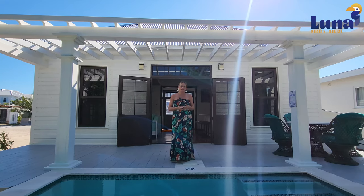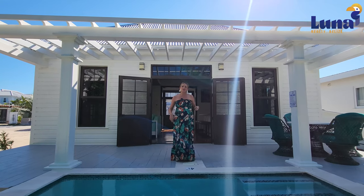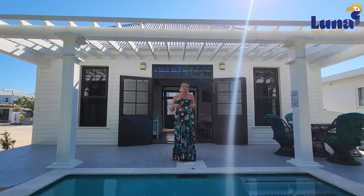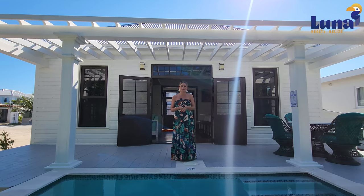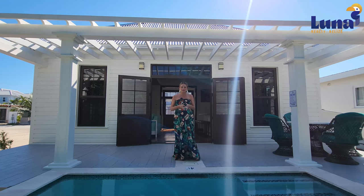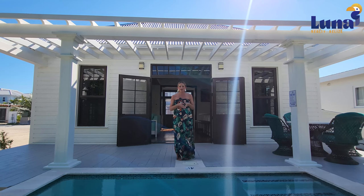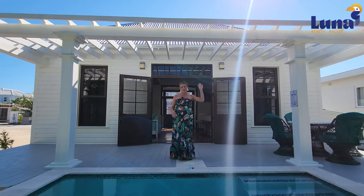For more information about this property, including the purchase price, HOA, insurance, and all those fine details, make sure you're looking at the listing link below. If you have anything specific on your mind, feel free to reach out. The best email address for me is info@lunarealtybelize.com — you'll see that below as well. We look forward to hearing from you. Bye, everyone.